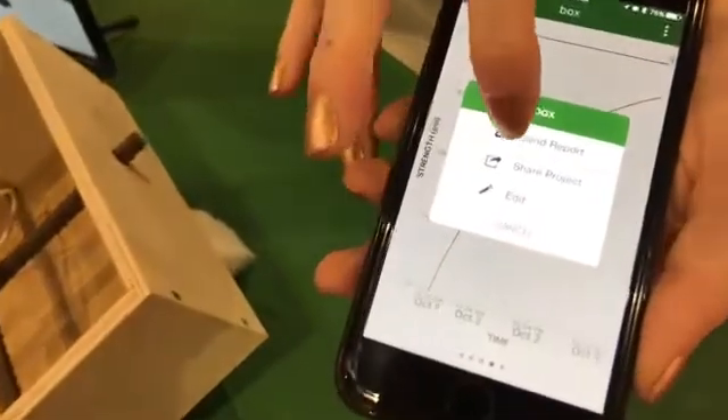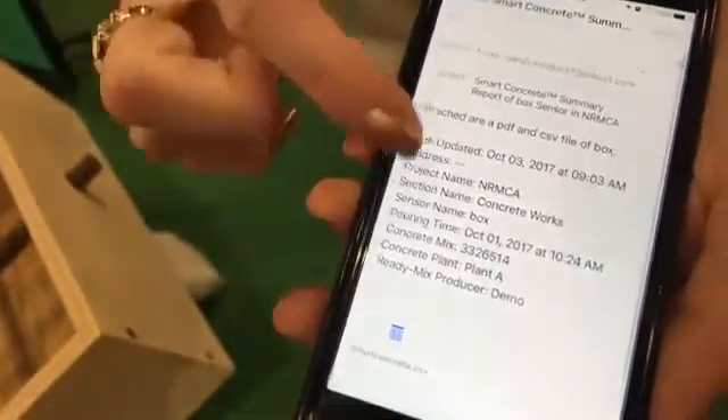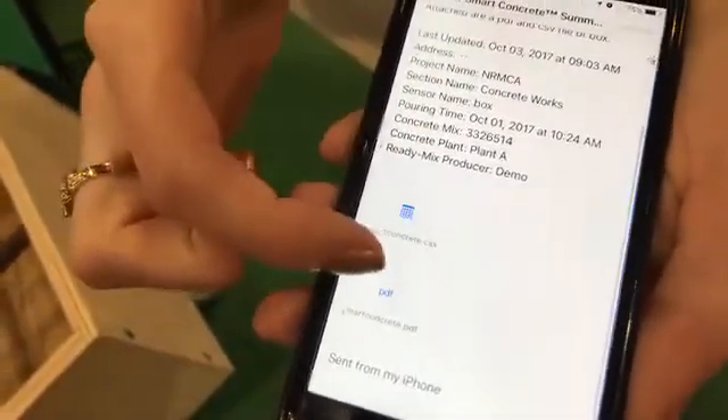I can easily send the report or share the project, and this part is very customizable. I can select email and immediately send a PDF copy and an Excel copy right from my phone.